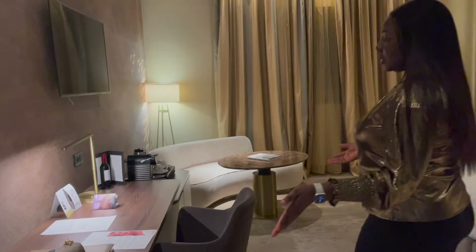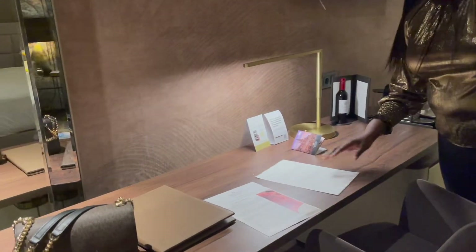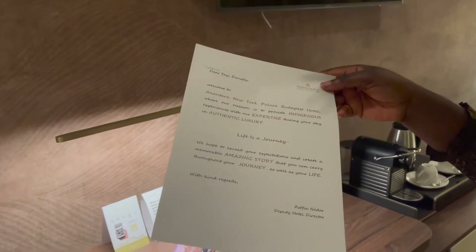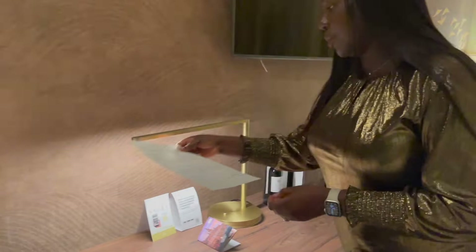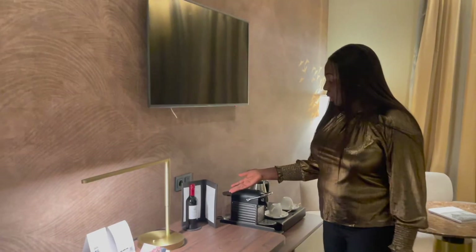Here you've got a reading table with a lamp, and there's a lovely welcome note that says 'Welcome Shay Daniels' — Shay Daniels is my husband for those of you that don't know. It's just a sweet welcome note. Thank you, Anantara New York Palace. There's also a bottle of red wine.